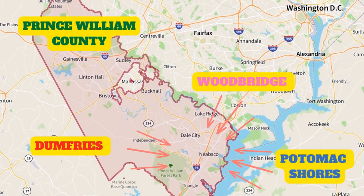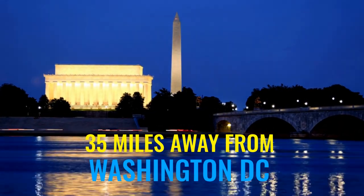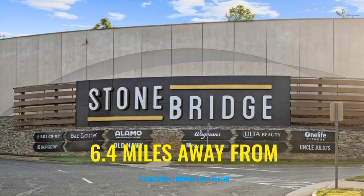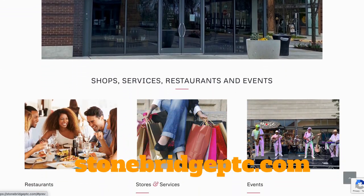Next on the list is the location. Potomac Shores is located in Prince William County, right next to Dumfries and Woodbridge. It's about 32 driving miles from Reagan National Airport and about 35 driving miles from Washington DC. Right now, if you need to commute to DC, it's going to be a brutal drive up I-95 — you're looking at 90 minutes easily each way. However, once the VRE train station opens, that's going to cut that commute time in half. There's currently no town center in Potomac Shores, but it's only 6.4 miles away from Stonebridge Potomac Town Center, which has great restaurants, shopping, and a Wegmans grocery store.